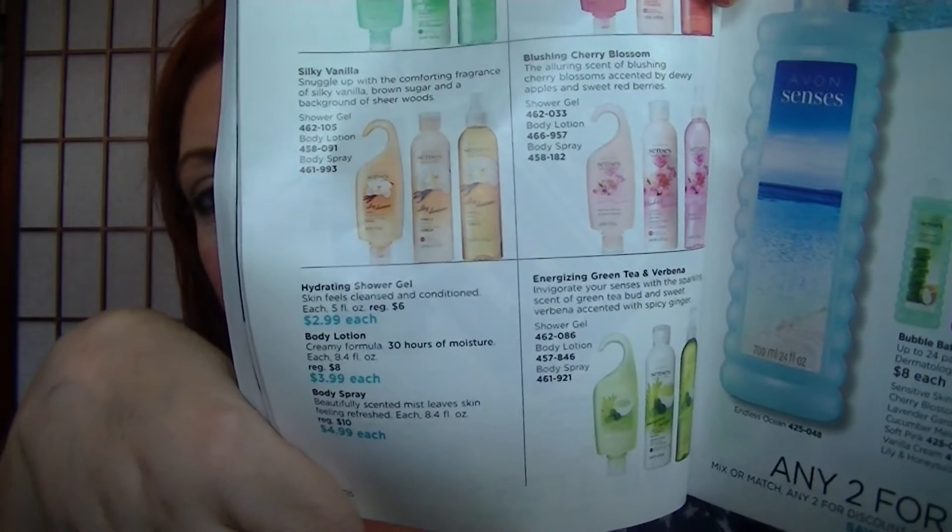On page 132, the Avon Scents Shower Gels are $2.99. I ordered the pomegranate mango in my last haul even though I already had shower gel — I was just craving a scent like you crave a food. I opened it up even though I had a Bath & Body Works limoncello gel going. I ended up also ordering the cucumber melon and the verbena and green tea. I might switch over to those for a while — it's nice to have something different.